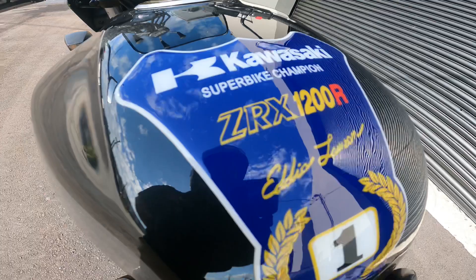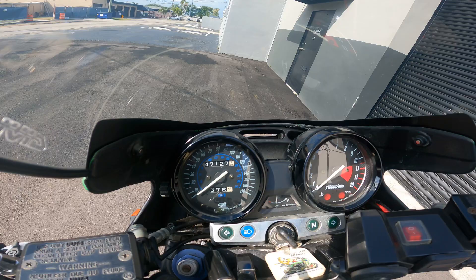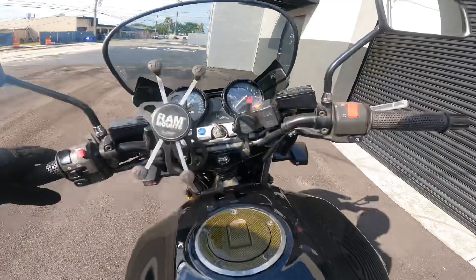That is very cool — Kawasaki Superbike Champion. And the bike's got 47,000 miles, so she's been ridden.